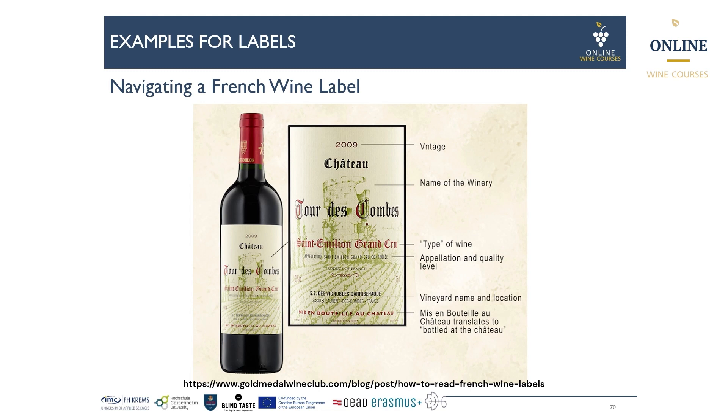The appellation and quality level shown is Saint-Emilion Grand Cru, and just below in smaller letters it repeats the same information: Appellation Saint-Emilion Grand Cru Contrôlé. On top of the label we find the vintage indicated, and on the bottom we have the vineyard name and location — which is not mandatory — along with the information that this wine was bottled at the winery: mise en bouteille au château.